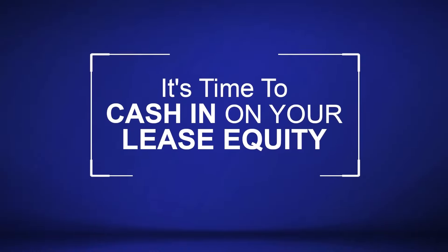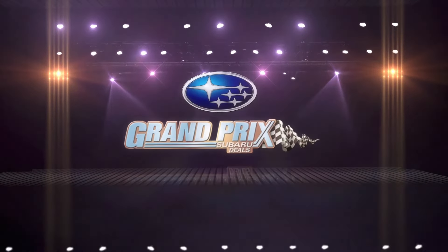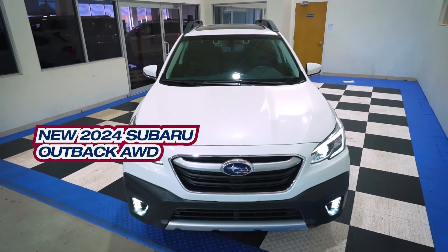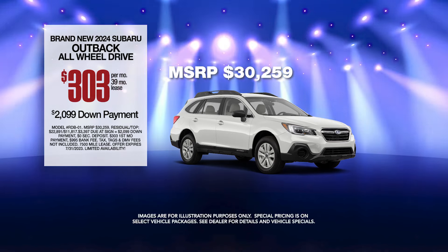It's time to cash in on your lease equity, and we're ready to pay. Get the new Subaru Outback. Lease at the exclusive VIP price.